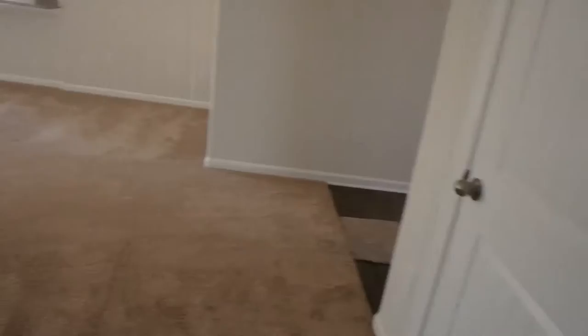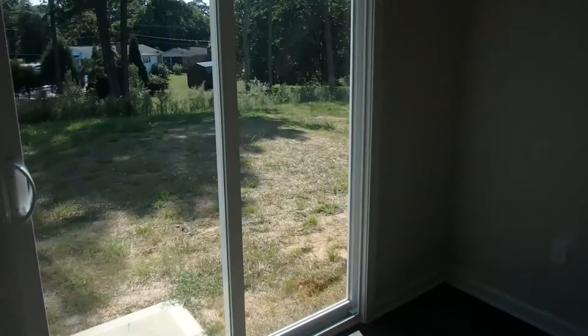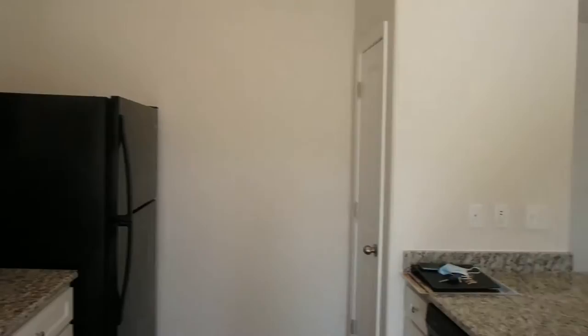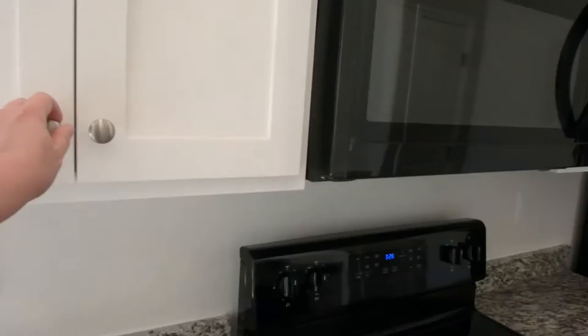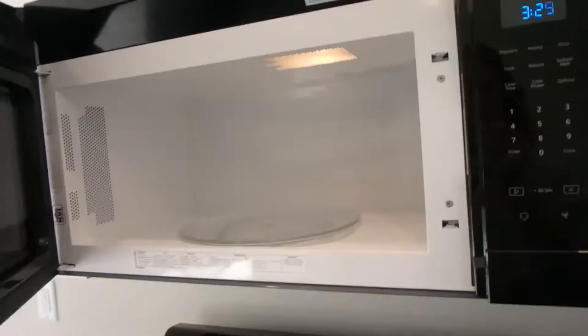No running — we told y'all on the way. Can I run in this room? No, you can't run, Jayden. I love this one too. Do you like it? Yeah. You definitely want this one? Yeah, I like this one just fine. Whirlpool. It's already got a plug up there — microwave, I reckon.